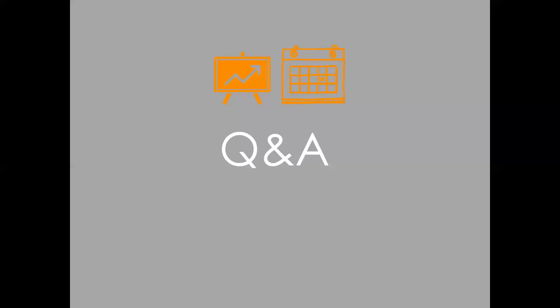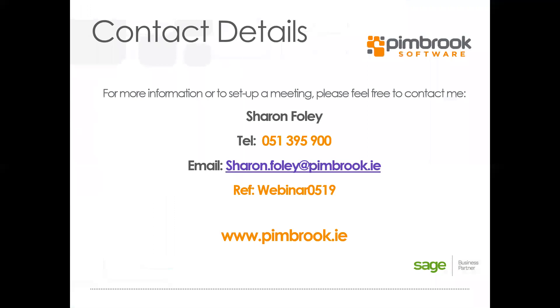If you have any further questions, please feel free to email them to us — our contact details are on screen. Thank you for your time today.